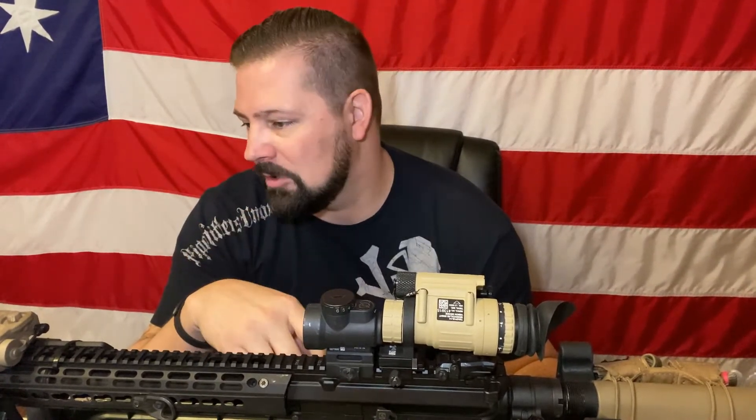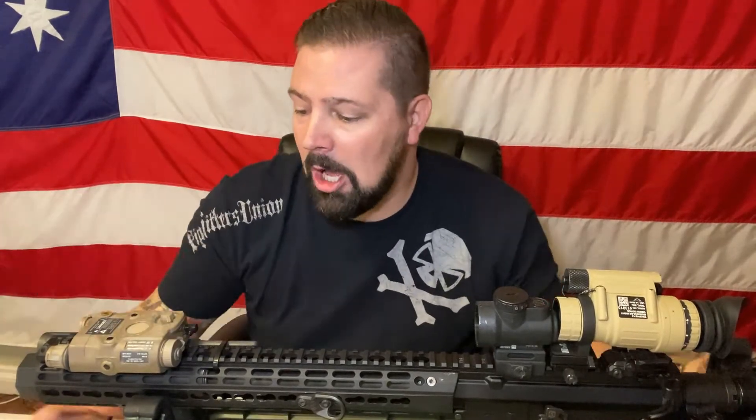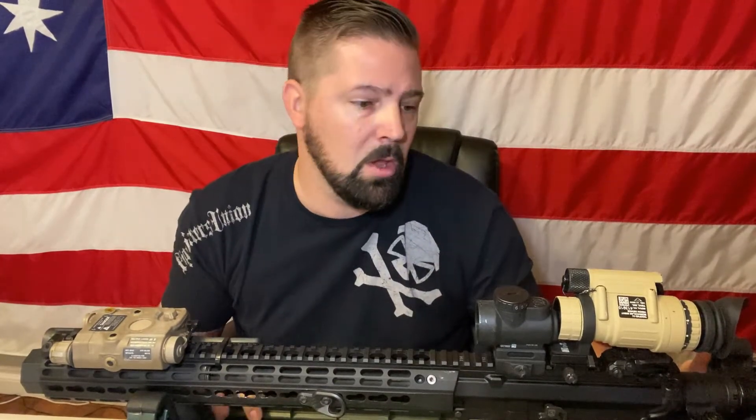The first thing you need to understand is that you can't use every tool on your belt, because it will just draw attention to you. We're not going to use the illuminator on your PEC-15 or whatever device you might have. We're not going to turn the IR illumination on. I've got an Inforce that can also go to IR — it's a very strong light — and we're not going to use that at that point.